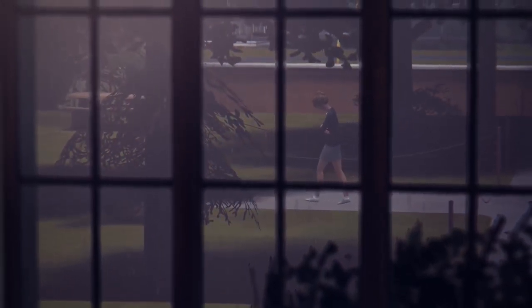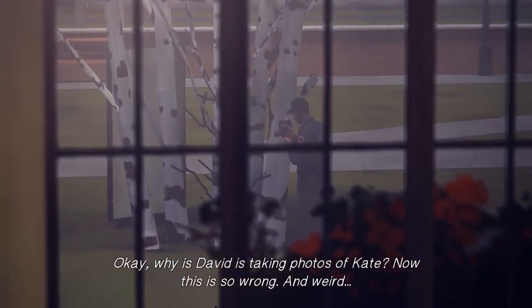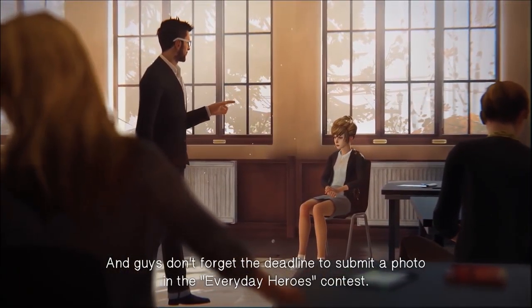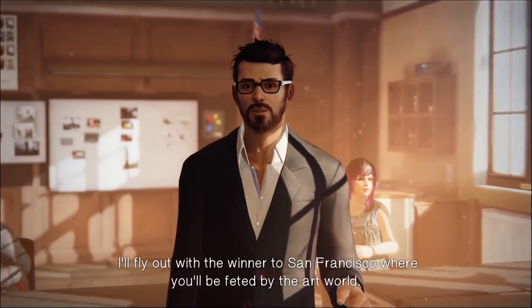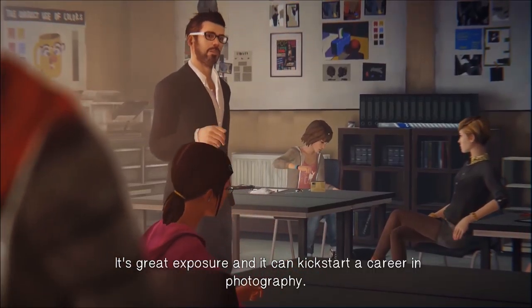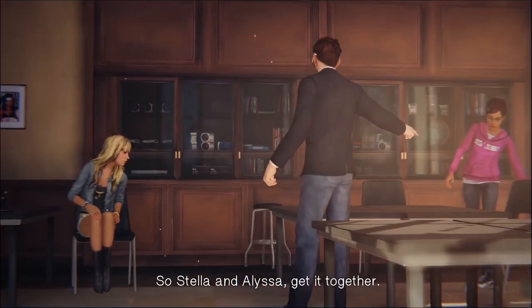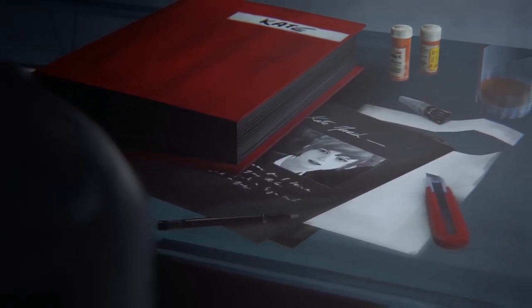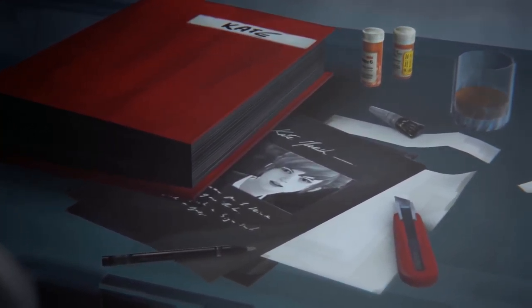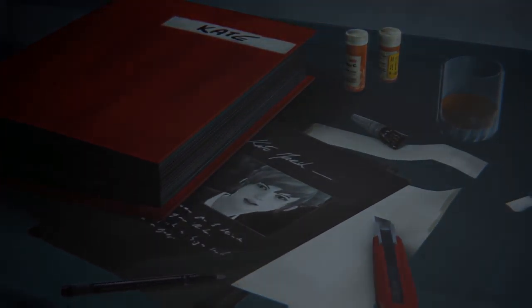We know that David Madsen has an obsession for security and surveillance, and he's been hassling Kate Marsh. Max even caught him taking photos of Kate in the rain while she was skipping class in episode 2. We know that Mark Jefferson is the school's photography teacher and that he's talented and famous in the field of photography. From the evidence presented in the game thus far, I'm betting that the red scrapbook binders belong to Jefferson.